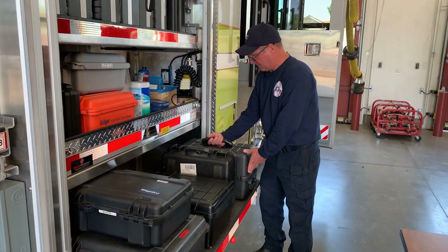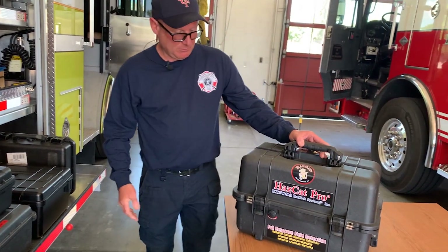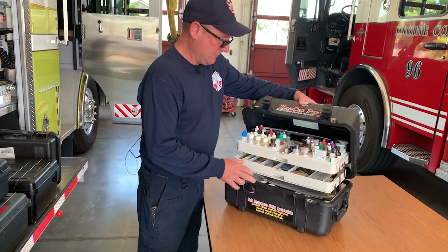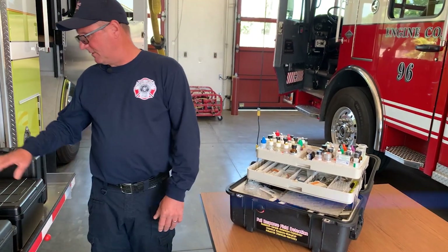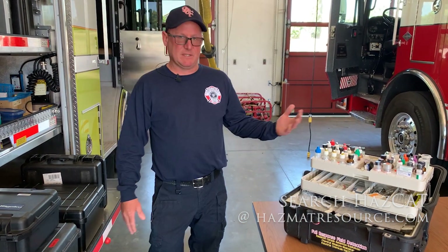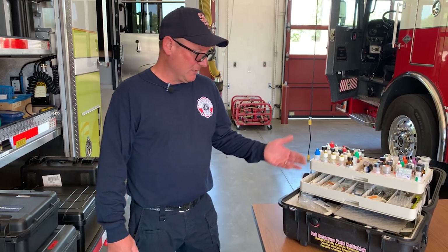One of the things we carry for our wet chemistry is the Hazcat kit. We use this pretty regularly for unknowns, because when it gets down to it there are restrictions on your mass spec devices and you have to get down to basic wet chemistry. This is a kit that we use and it works really well.